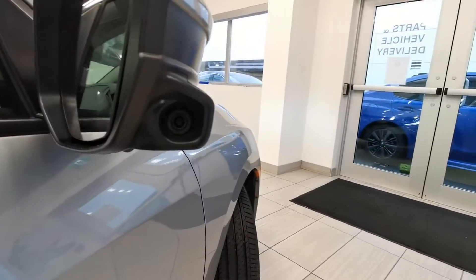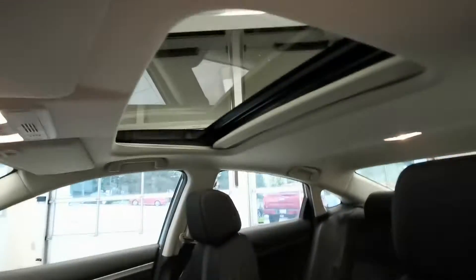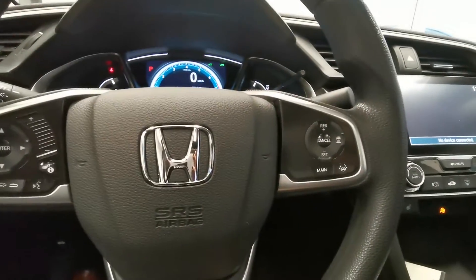Here you can see the Lane Watch camera. It has a black fabric interior and a sunroof. Here's the car mileage. The car comes with a Honda Sensing feature, which gives you 10% off with ICBC insurance.